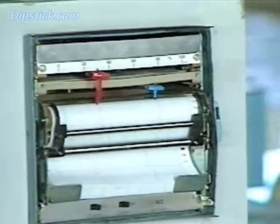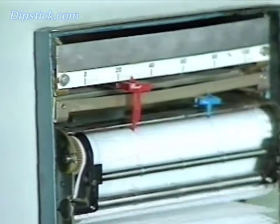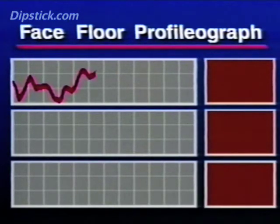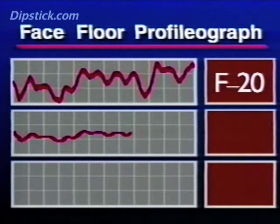The profilograph draws the floor's profile on a paper tape. The pen traces on the tape determine the F number. If the profilograph were measuring an average conventional floor, it would produce a graph that would look something like this. In terms of F numbers, an average conventional floor is about an F20. The term superflat is used to describe floors which measure F100 or better — the flatness required to support VNA operations. That's about five times flatter than an average conventional floor.